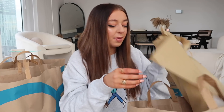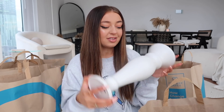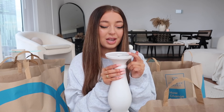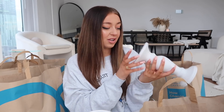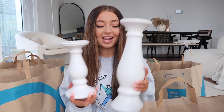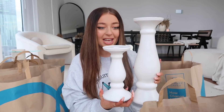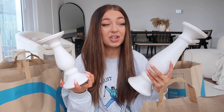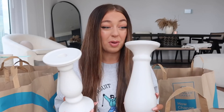Then I picked up these two big candlesticks. This large one was £10 — it's massive. Mine does have a little chip in it which is really annoying, but it was the last one left so I wanted to get it anyway because the candle will go on top and you won't see it. Then I also got a smaller version — this one was only £4, which is so good. I thought next to each other with some pillar candles on they would look so cool, and for £14 for both, if you got these elsewhere it would cost you probably £30–£40 easily.